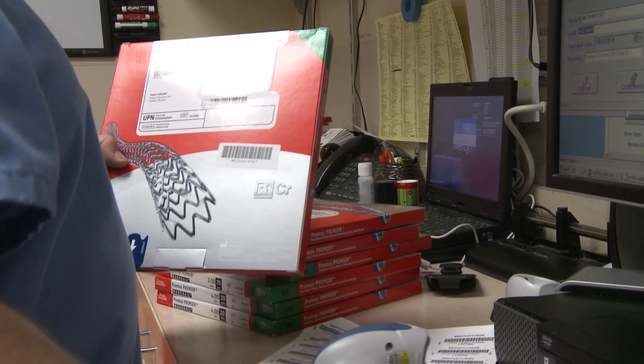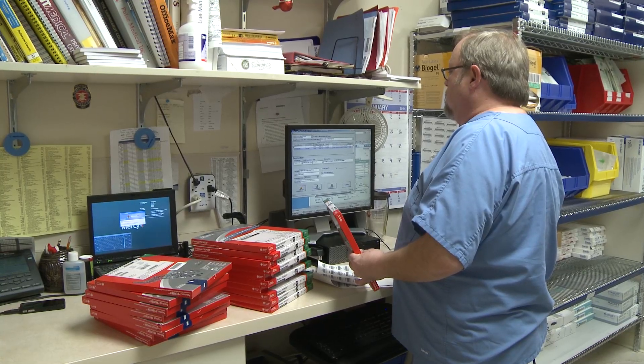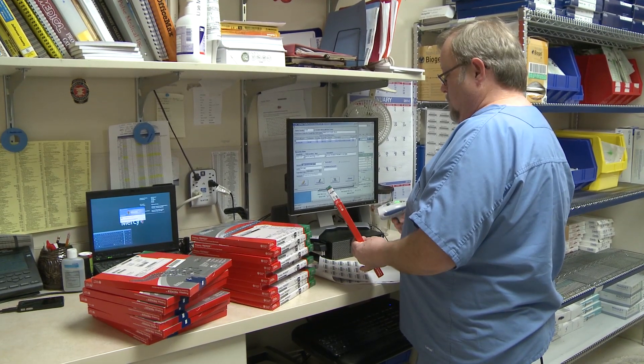Hospitals, doctors, and patients very soon are going to have a new tool that will help them recall devices and identify devices that have problems.